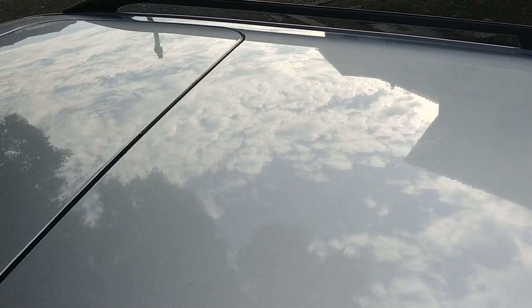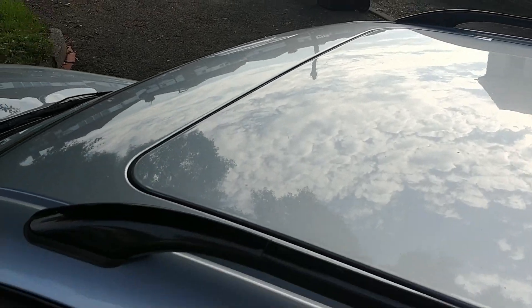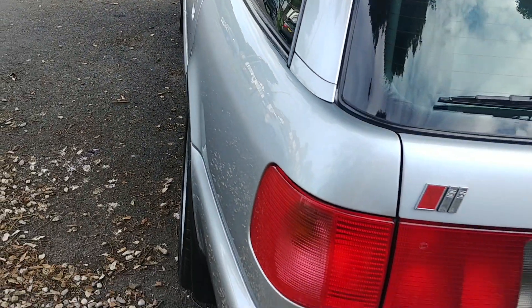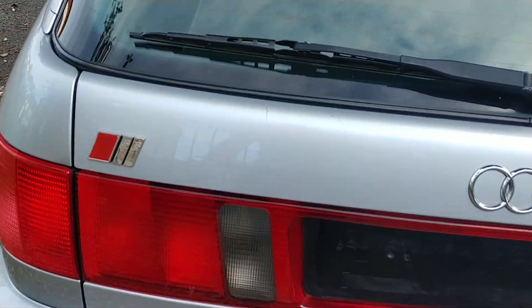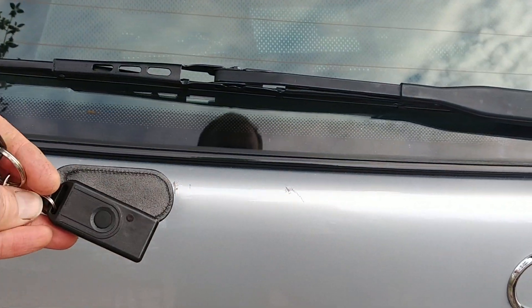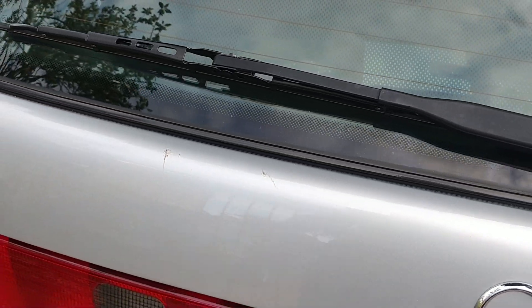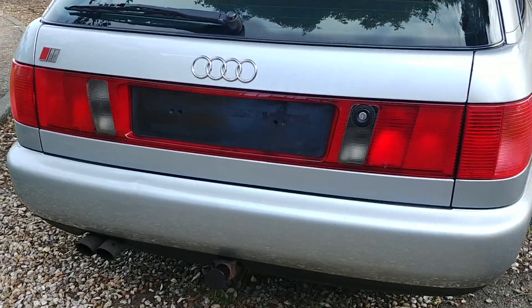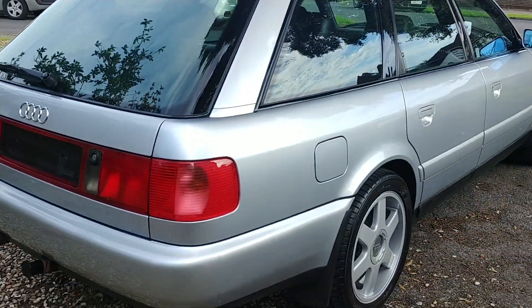The roof is lovely and clean as well. The only other minor imperfection is two marks on the tailgate, but other than that it's very, very clean.